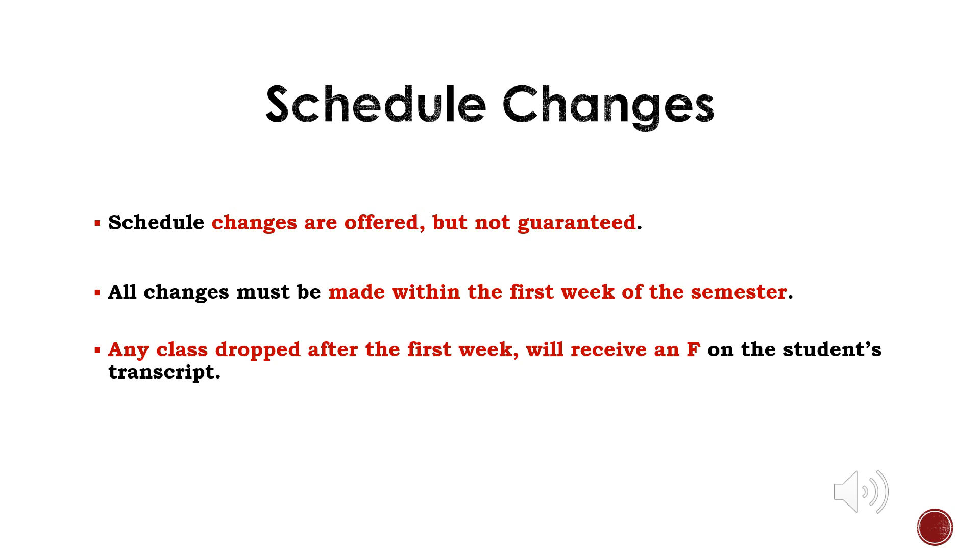Schedule changes are offered but not guaranteed. Students, it's very important to pick the right classes during this registration process. The process for making a schedule change is being revised — we will communicate the process through announcements and or email. All schedule changes must be made within the first week of the semester. Any classes that are dropped after the first week will receive an F on the student transcript. Please note that dual credit and CTE Academy classes may have different deadlines.